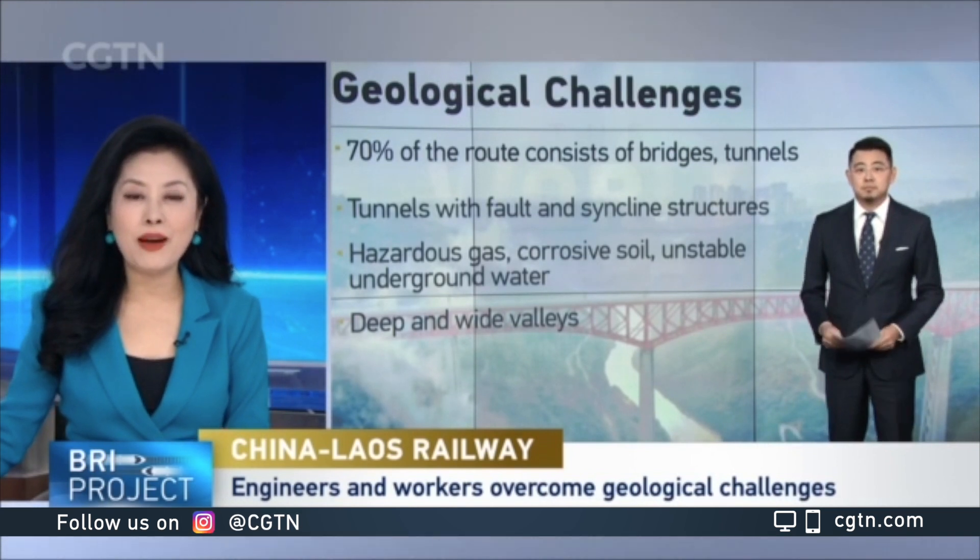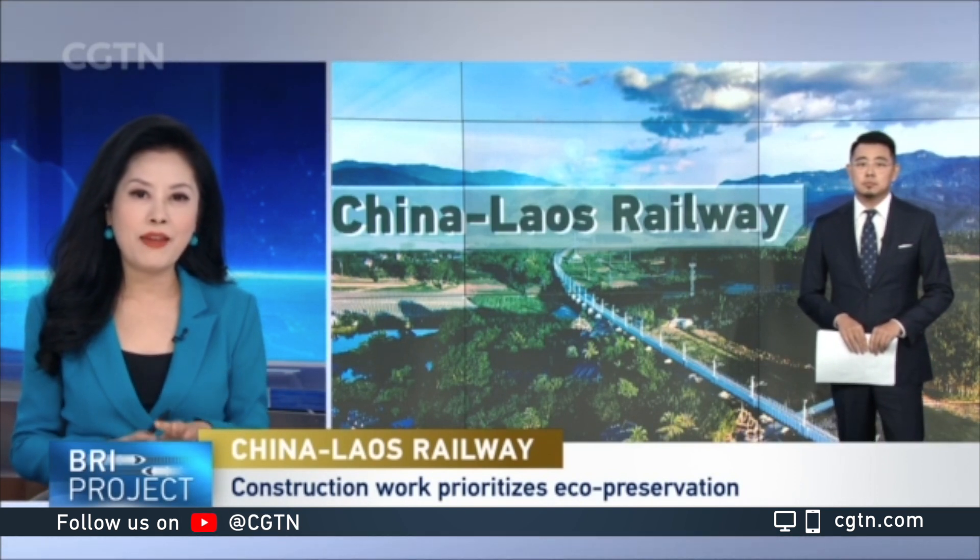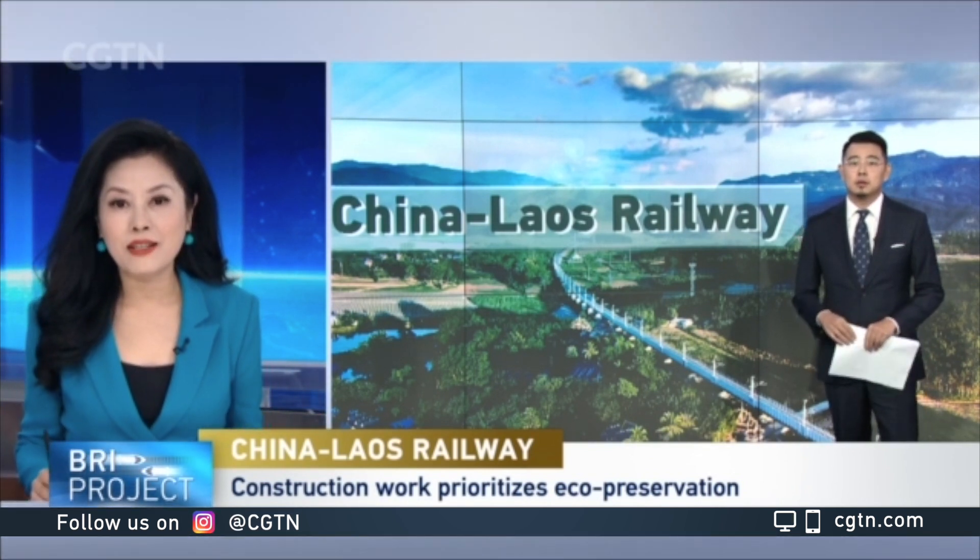Another quite big challenge that the engineers had to deal with is the environmental protection issue. Yunnan province is home to more than a dozen national-level natural reserves, and Laos also has amazing biodiversity that needs protection as well. So the construction of such a massive project would inevitably impact local wildlife. Are there any measures in place to minimize that kind of impact?